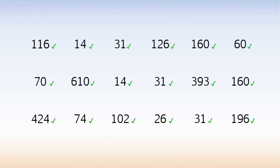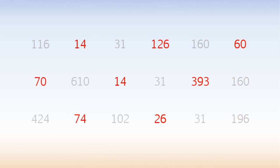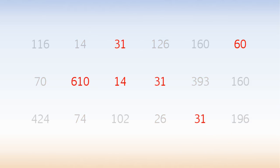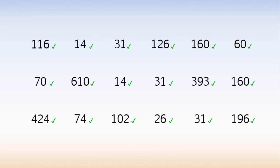You've got the idea. Four different combinations — these add up to 777, these add up to 777, these add up to 777, and these add up to 777. We've used every number at least once.